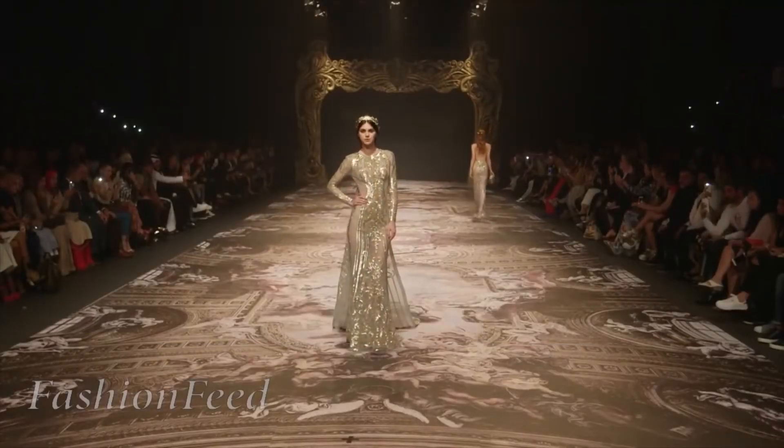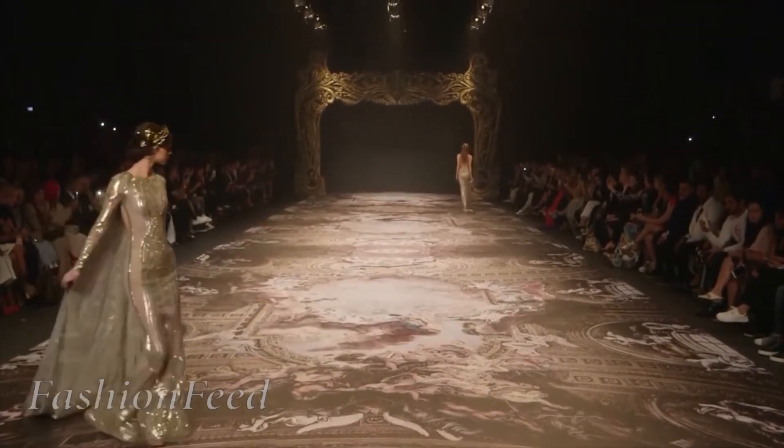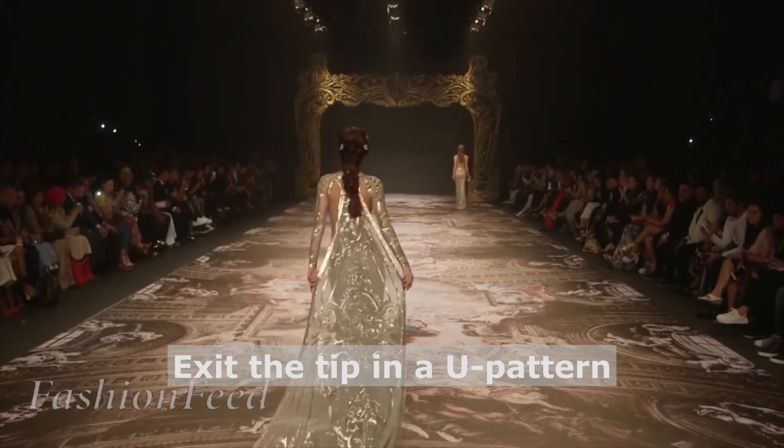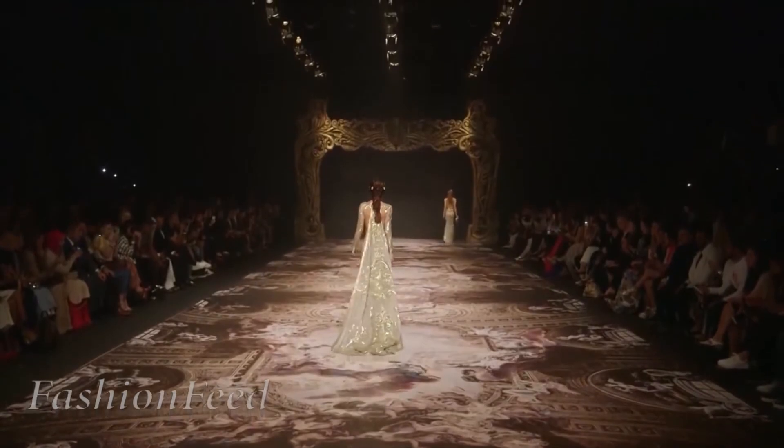So when you're leaving the tip of the runway, you can't simply turn around and exit like you would in any other garment. In order to leave and to keep the train behind you, you need to make a U at the tip of the runway in order to exit.